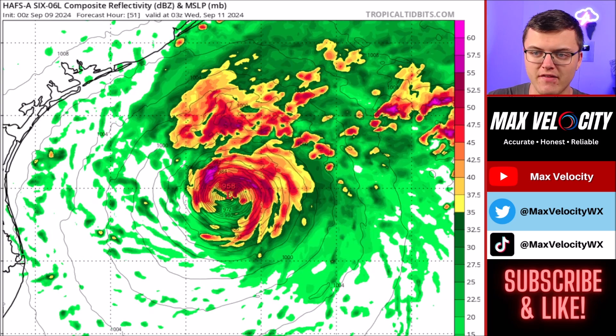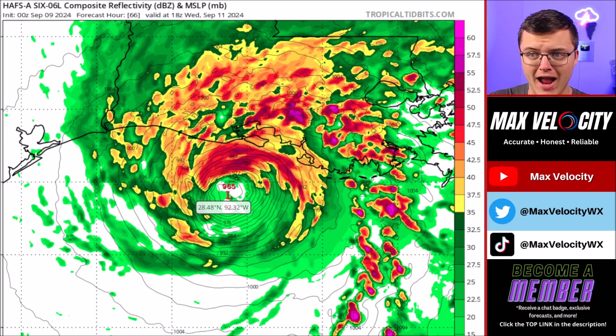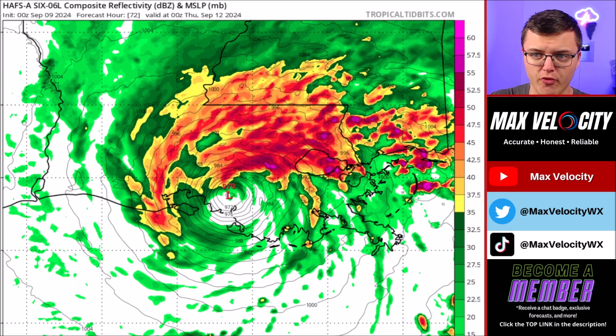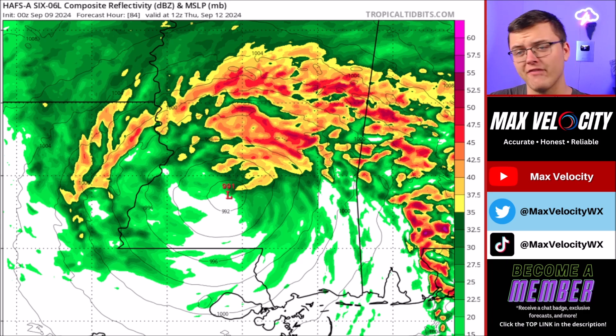Once we go into Wednesday morning, this starts to move further north and eventually goes towards Louisiana. Around lunchtime on Wednesday, we are hours away from landfall in Louisiana. It actually starts to weaken just a hair as it approaches Louisiana. And then eventually as we get closer to about three to six o'clock, it makes landfall somewhere around 967 millibars, which would be in the level of a category two hurricane. Once we go into Thursday, the outer bands in Alabama and Mississippi will be the ones we have to watch for an elevated tornado threat.